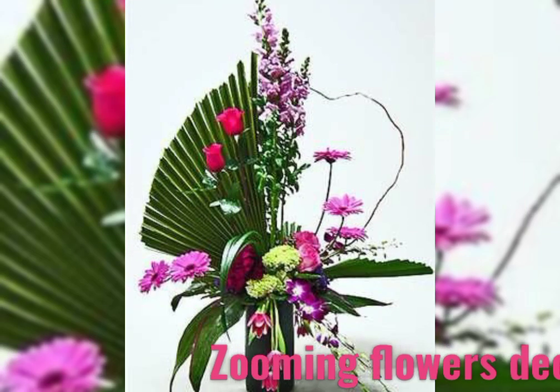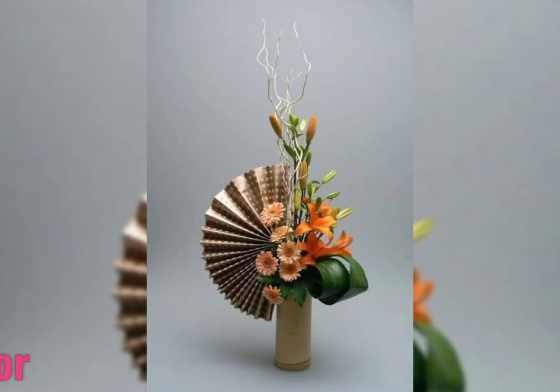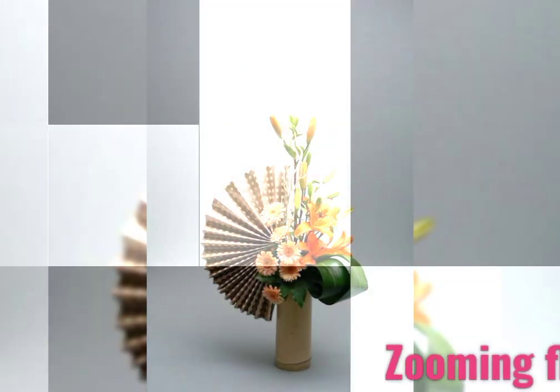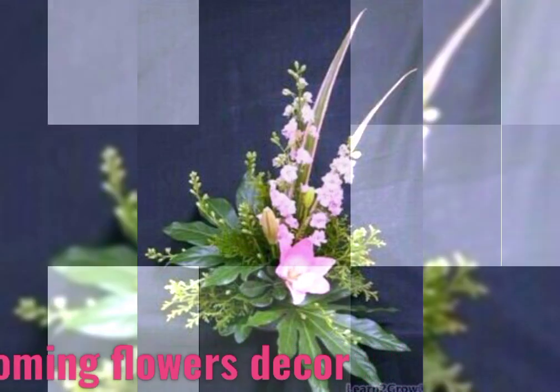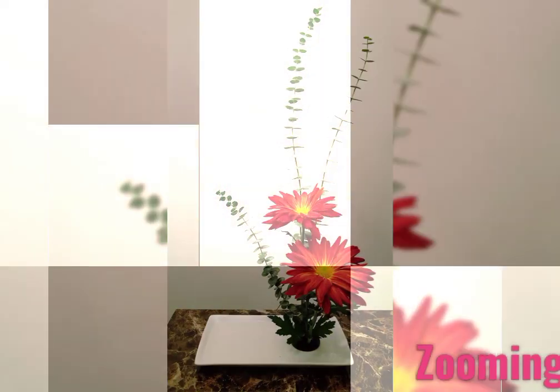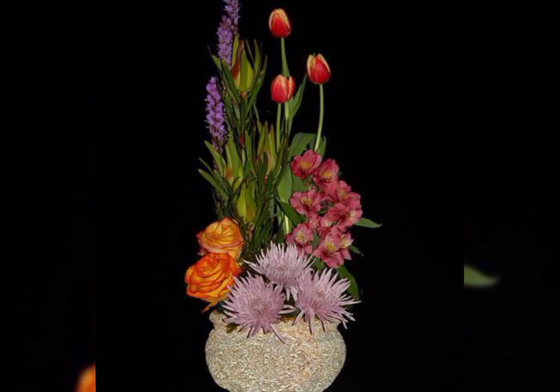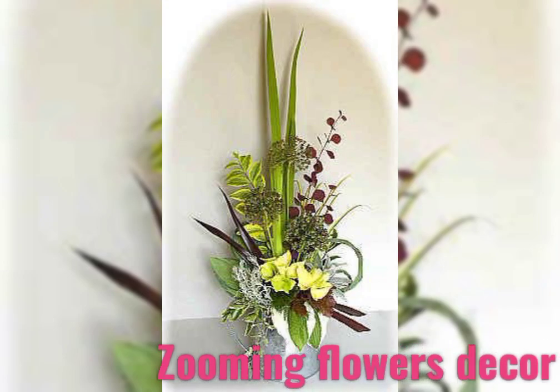Based on the space present in the arrangement, there is the line style. Ikebana is a Japanese style — its name means making flowers live. This approach is based on the space present in the arrangement, with a light, less-is-more aesthetic.